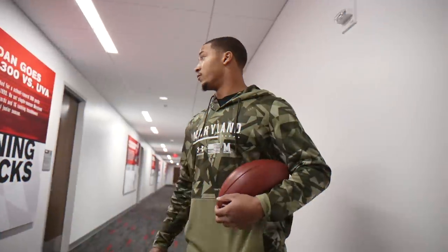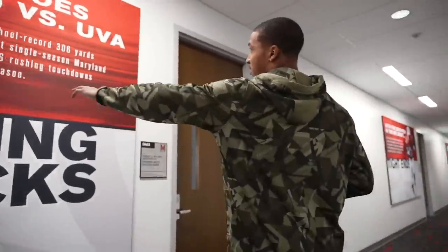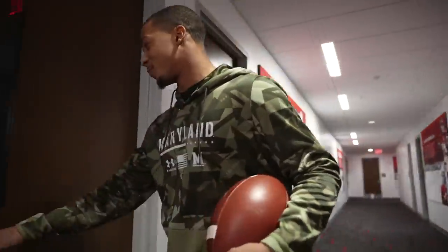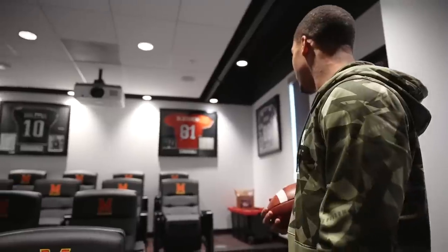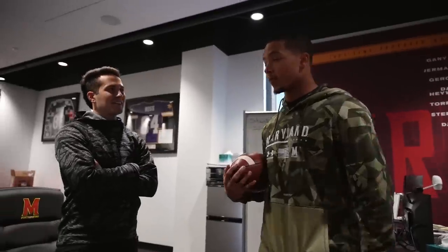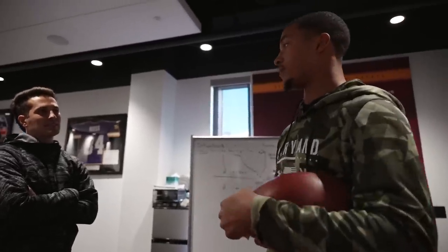Each meeting room has a poster of some type of alum. Running backs room has stats — Jordan goes for 300 versus UVA. The receivers' room is pretty sick, they've got speakers set up — they're called the Freaks. You'll hear them across everywhere. All these guys on the wall — got them all signed. The receivers coach is the only coach with a refrigerator in his room. He's a guru — all the receivers he's ever coached are top tier.